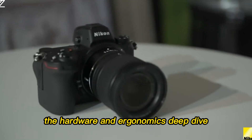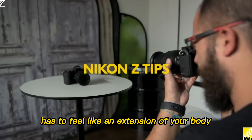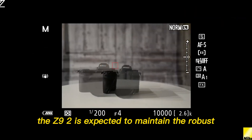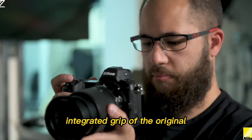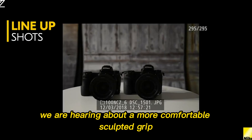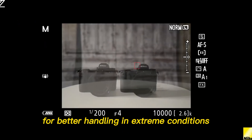The hardware and ergonomics deep dive. A flagship camera has to feel like an extension of your body, and the leaks suggest Nikon knows this better than anyone. The Z9 II is expected to maintain the robust, integrated grip of the original, but with subtle, crucial refinements — a more comfortable, sculpted grip, perhaps with deeper texturing for better handling in extreme conditions.